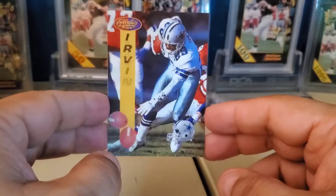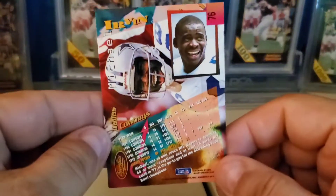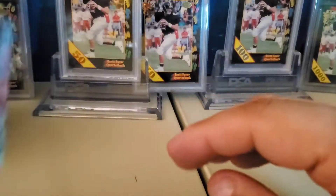Sold this '94 Michael Irvin Sportflix card. Pretty cool.